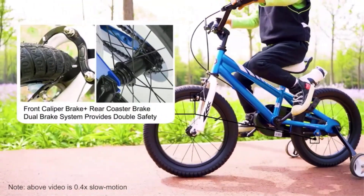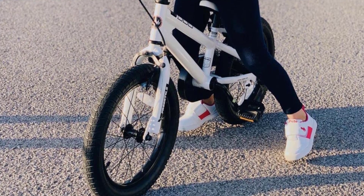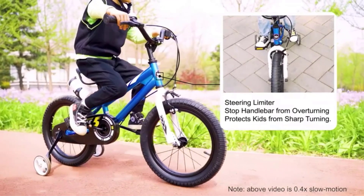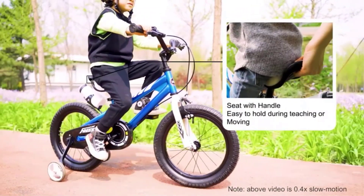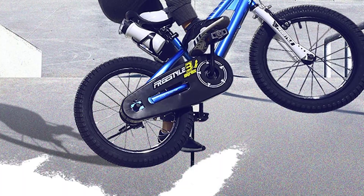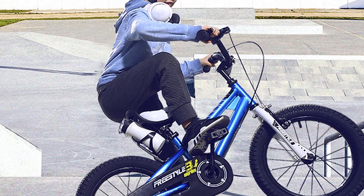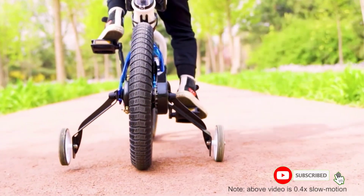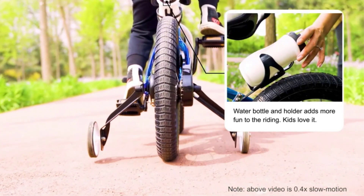For added safety, the bike features 2.4 wide cylinder tires, providing stability and balance as children ride. Parents will appreciate that the bike is easy to assemble, with tools and instructions included. Additionally, the bike meets CPSC standards and comes with a high-level warranty, giving parents peace of mind knowing they are making a safe and reliable choice for their child's first bike. Overall, the Royal Baby Freestyle BMX Kids Bike is an excellent choice that combines safety, style, and functionality.